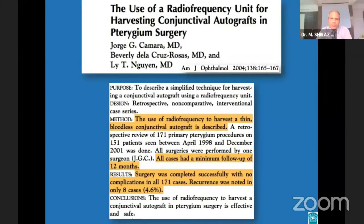Radio frequency, also known as radiosurgery, is a non-traumatic method of cutting and coagulating soft tissues using a high-frequency electric current. In this study, a radio frequency unit was used to harvest conjunctival autografts. After a follow-up of at least 12 months, the incidence of recurrence was less than 5%.